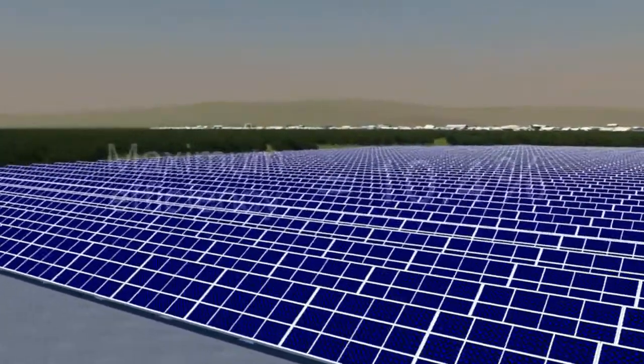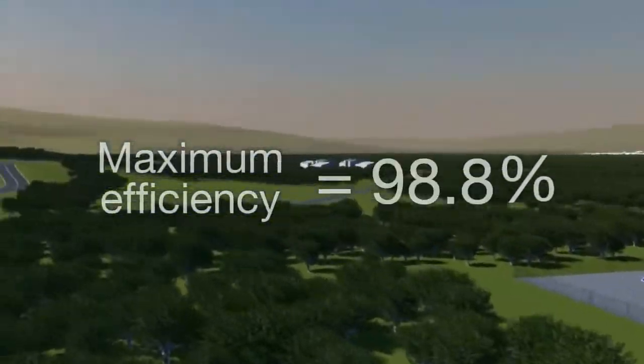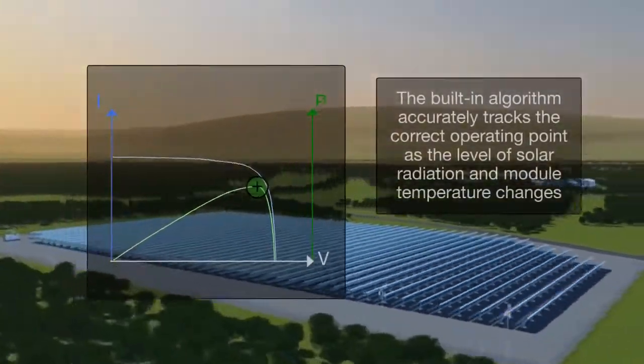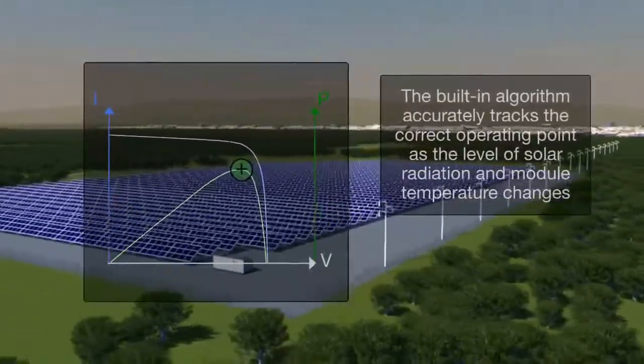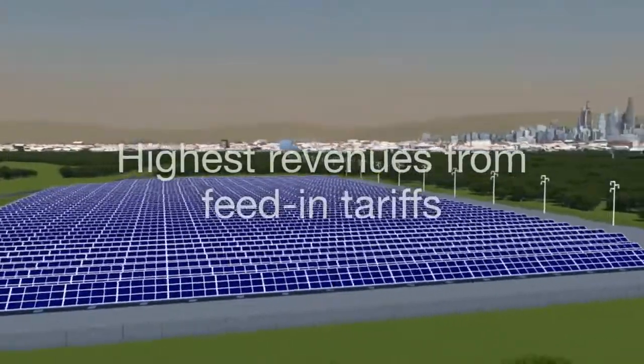These central inverters have a high-efficiency level, optimized and accurate system control, and a PowerPoint tracking algorithm ensures that maximum energy is delivered to the power network from the solar modules. For end-users, this generates the highest possible revenues from the feed-in tariffs now common in many countries.